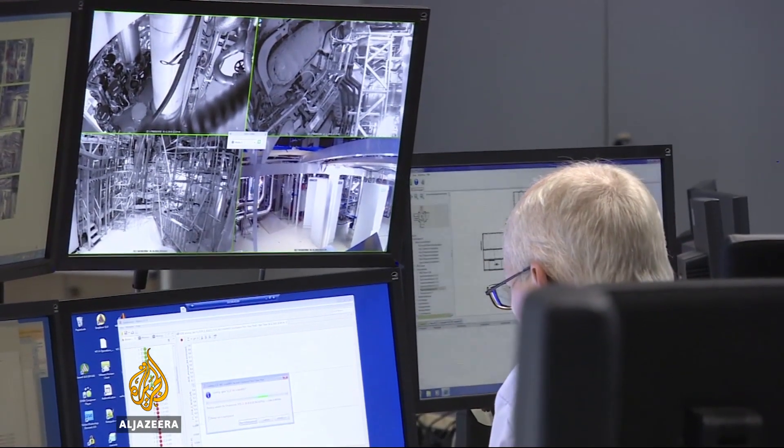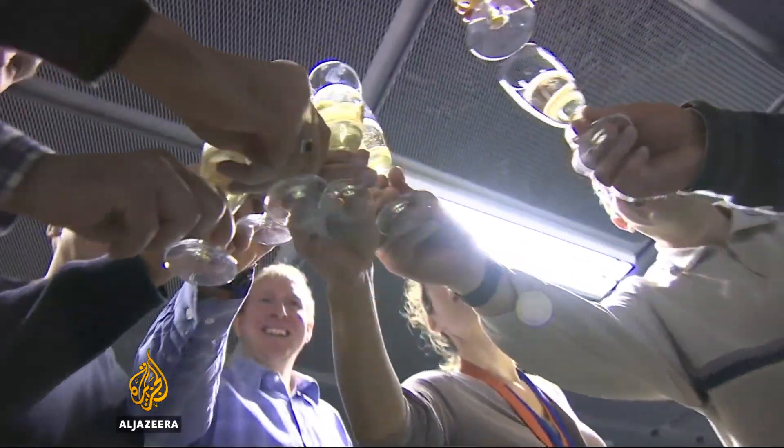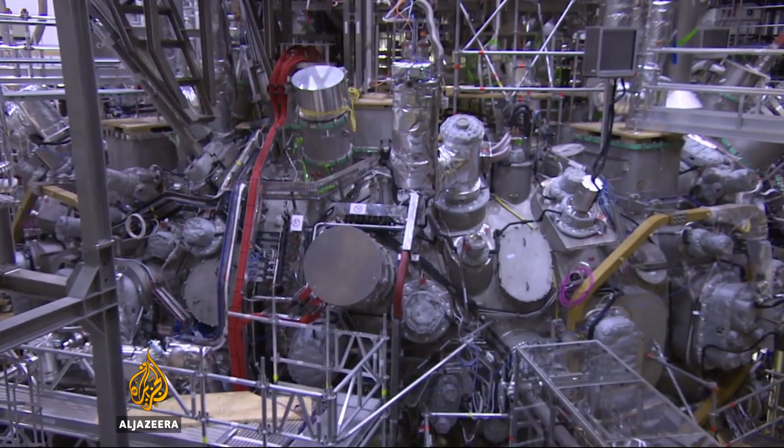As world leaders wrangle over the best way to tackle climate change, scientists here are toasting their achievements — a vital step closer towards the dream of limitless power. Niamh Barker, Al Jazeera, Greifswald.